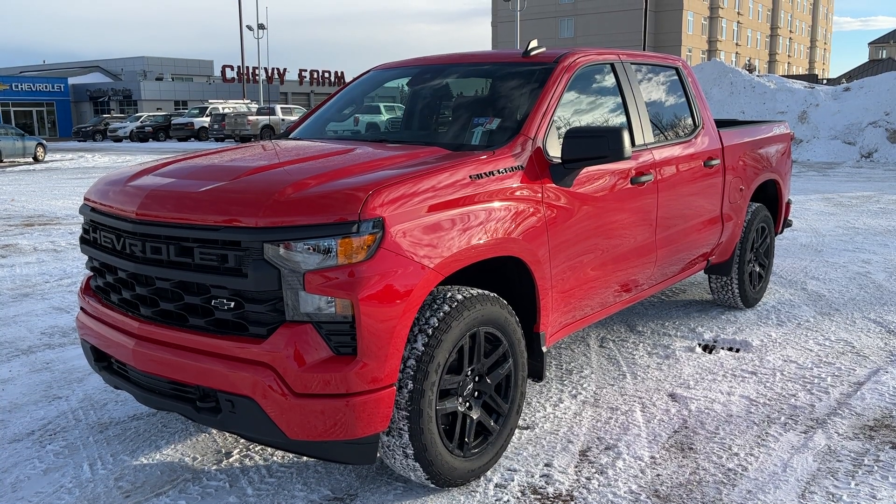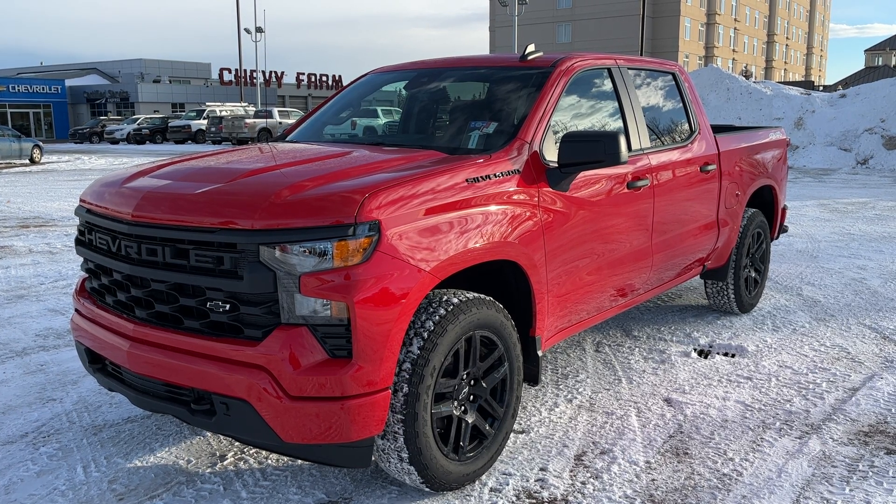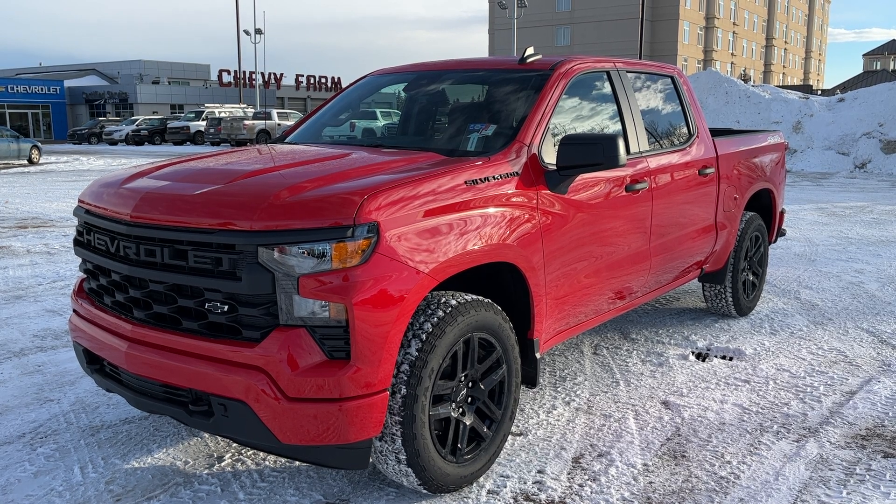Thank you for joining me for this quick video walk around of the 2023 Chevrolet Silverado 1500. If you enjoyed, please be sure to subscribe for more daily videos, and we hope to see you at Wolf Chevrolet soon.